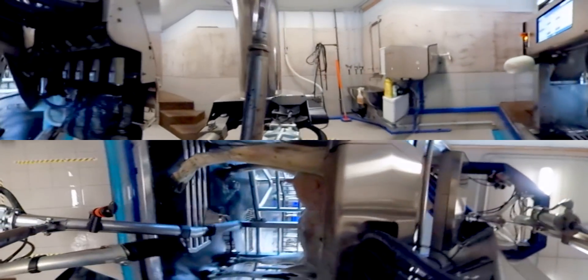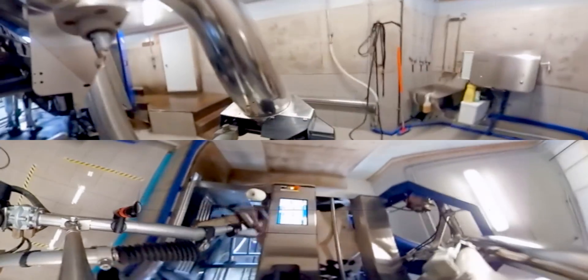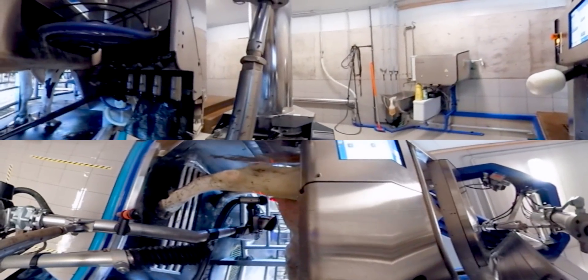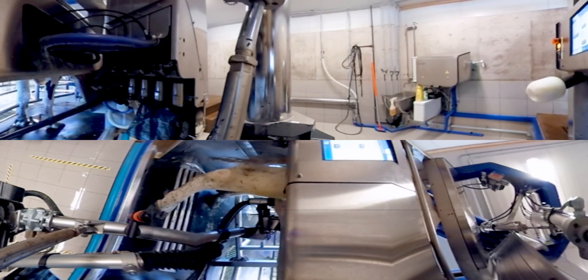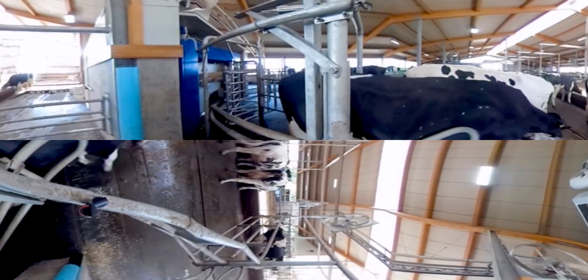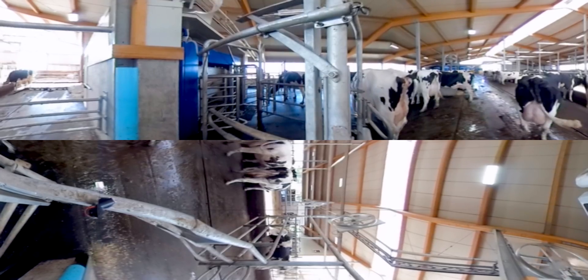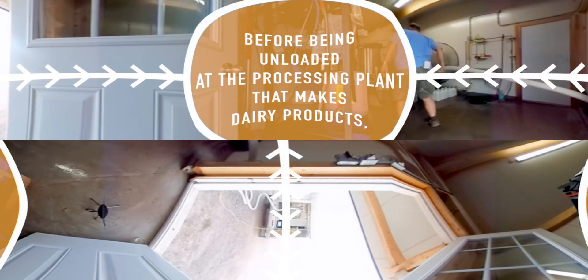First, the computer reads the identification tag in order to log information about the cow. The robotic arm cleans the cow's udder with disinfectant and water. A laser finds the exact position of the 4 teats so the robotic arm will attach each teat cup accurately. Once the teat cups are in place, a gentle suction encourages the cow to let her milk flow. The computer tracks the milk from each teat separately, which keeps it from milking too much or too little. After about 5 minutes, the cups automatically come off and a robotic arm disinfects each teat. Gates open to let the cow on her way, and the robotic arm cleans each teat cup for the next cow. The milk gets transported by pipelines into a refrigerated tank located in the milk house and is picked up by a milk truck every other day.